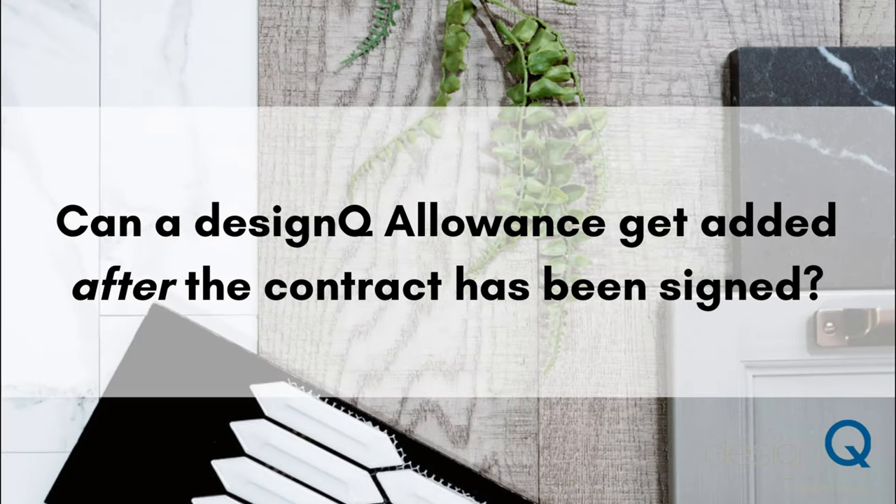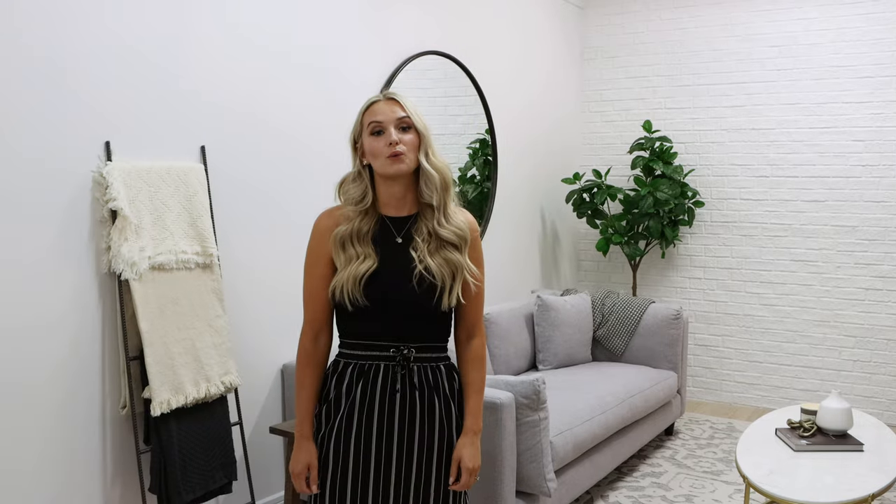The DesignQ allowance will be added by your area sales manager while writing up your contract. This allows it to be included in your mortgage. We recommend that you add the DesignQ allowance during the initial contract with your area sales manager.